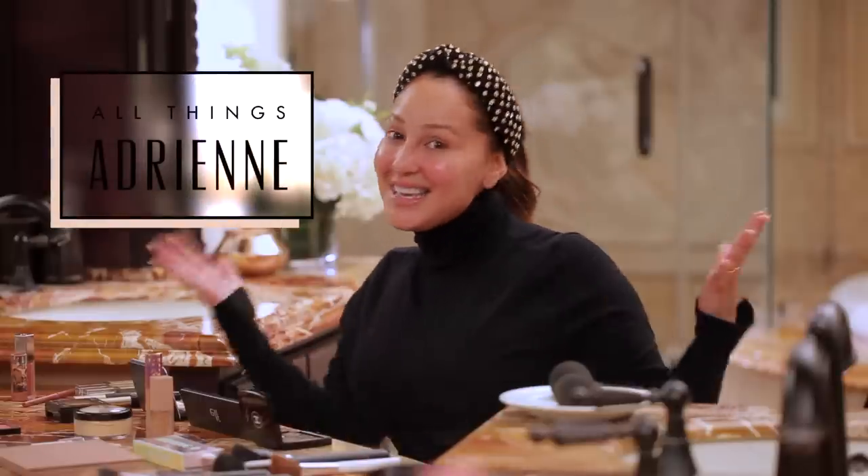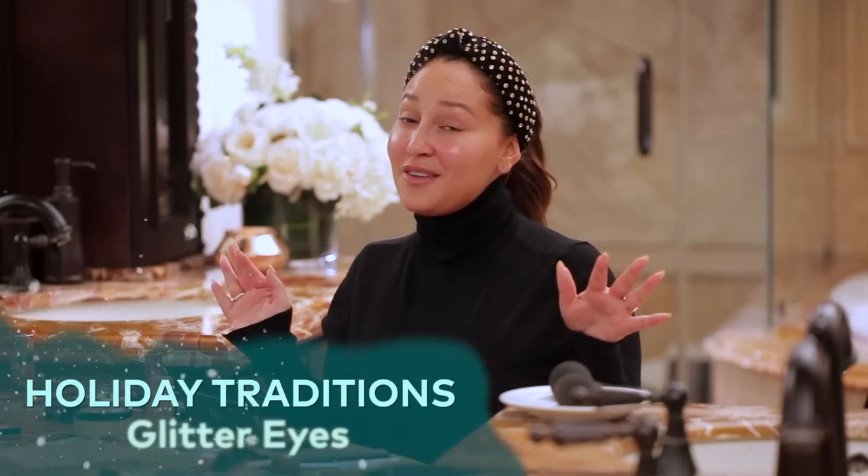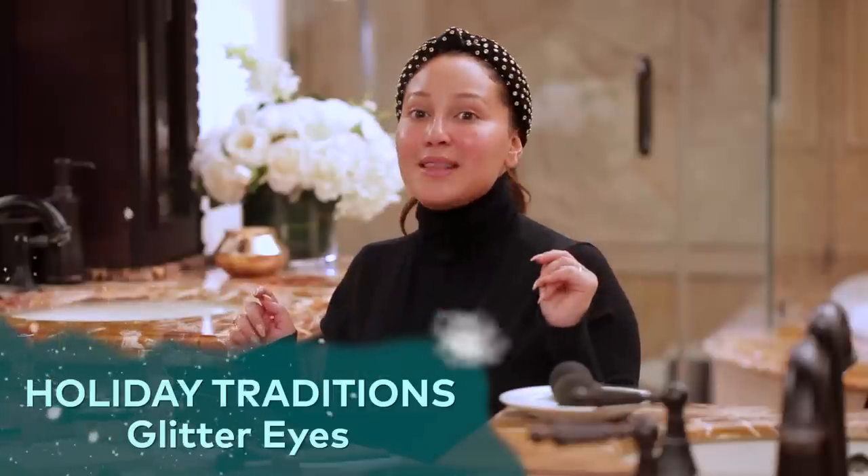What's up, everyone? This week it's all about traditions here on the Holidays with Ken. Today I'm gonna show you my traditional makeup look for the holidays. I love getting sparkly with it and fun, so you're gonna love this one. If you wanna see what everyone else's traditions are, make sure you hit the playlist in the description below. So you ready for my look? Let's do this.